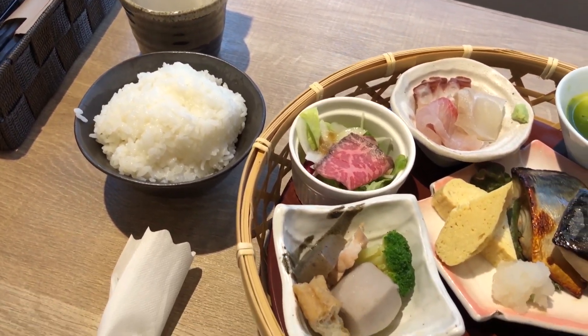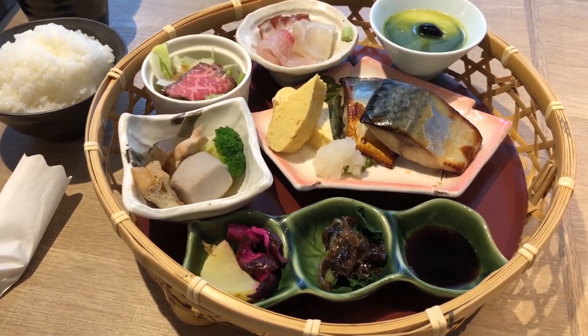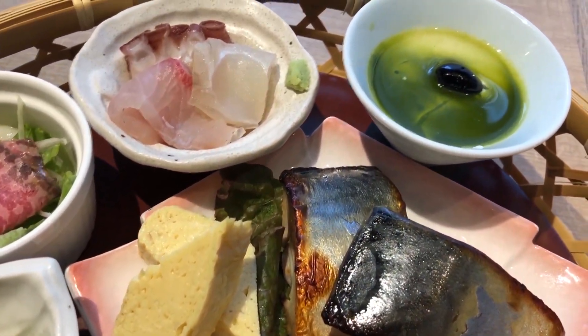Hey guys, welcome to day two of my Hokkaido vlog. We started this morning off with a nice Japanese style hotel breakfast which was prepared for us before checkout. It was pretty fancy and pretty good.